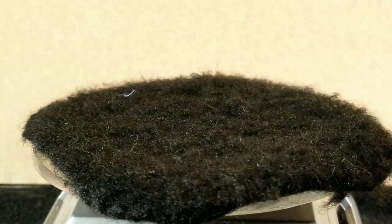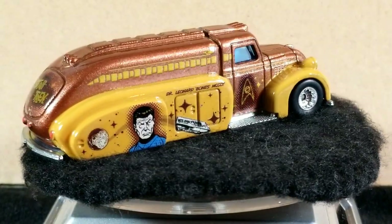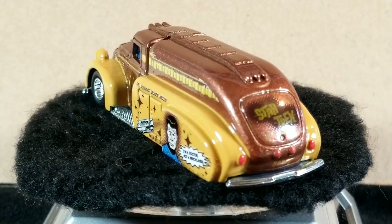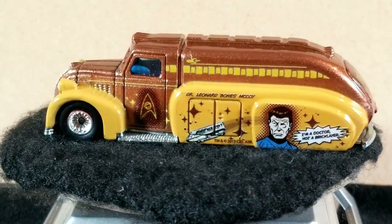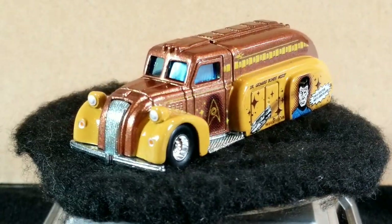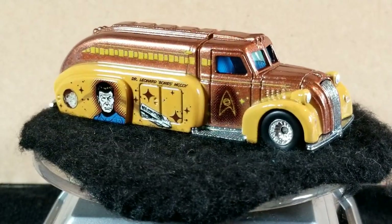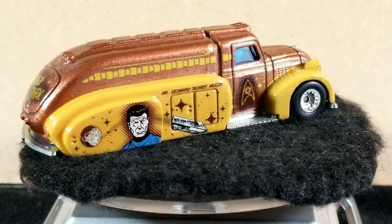The next release was from 2014, from the pop culture Star Trek series in this yellow and brown color. The tampo is Star Trek and it's got Dr. McCoy on it. Again, the base is unpainted metal and it's got real rider tires. All three of these different versions were all produced in Thailand. This one looks like it's got a blue tinted windshield.